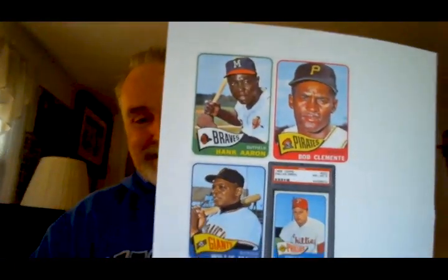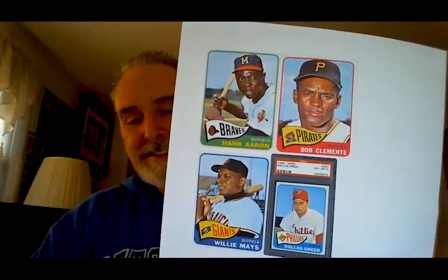Getting back to that outfield — Clemente in right, Mays in center, and you put Aaron in left. The only reason I'd switch Aaron from right to left is because of Clemente's arm. But that would be interesting — who had the better arm, Mays or Clemente? I'd probably say Clemente, but I'm not sure. Mays was the embodiment of the five-tool player. Clemente was probably a four-plus — more of a line drive hitter than a power hitter.